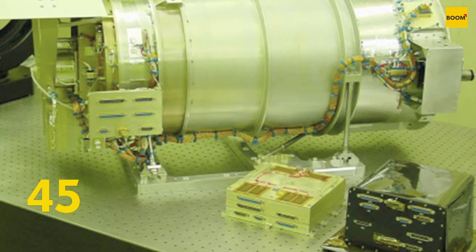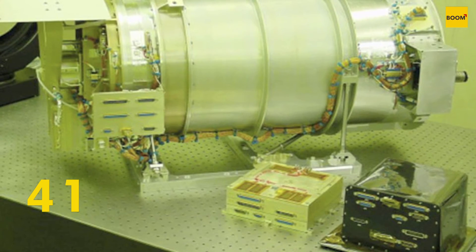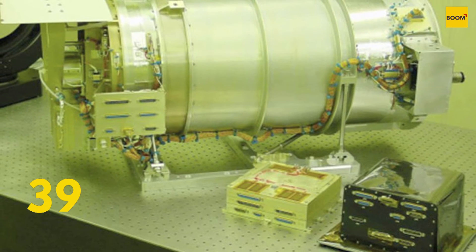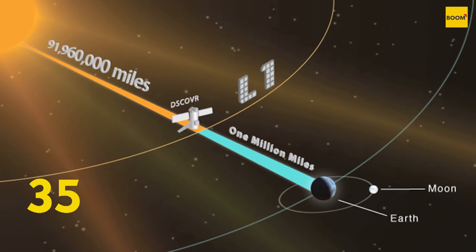The images were captured by Earth Polychromatic Imaging Camera, or EPIC, which is a 4-megapixel CCD camera and telescope on the DSCOVR satellite. This satellite is orbiting 1 million miles from the Earth.